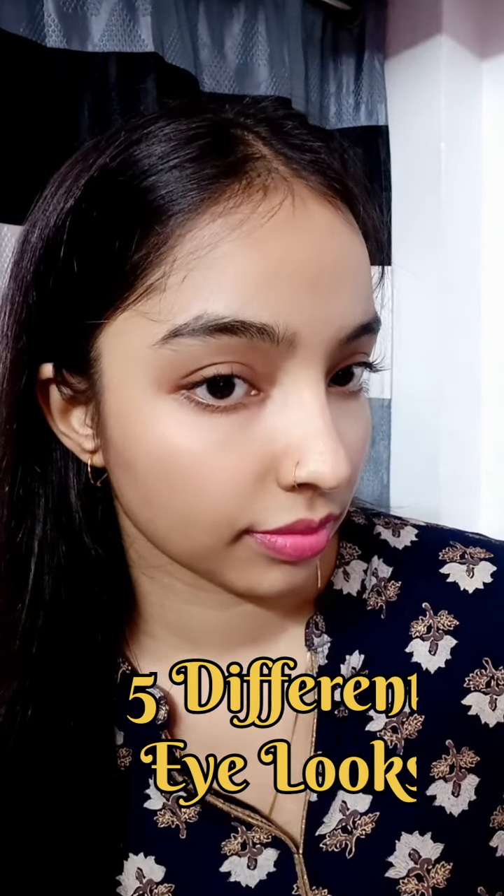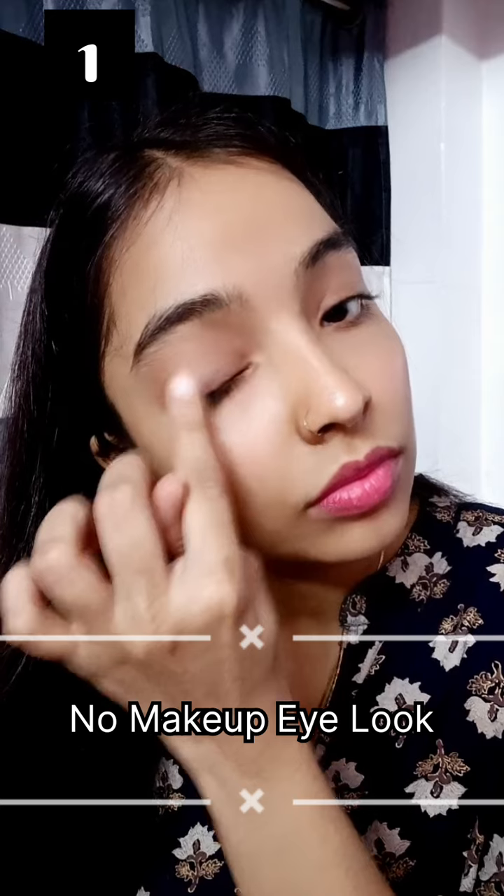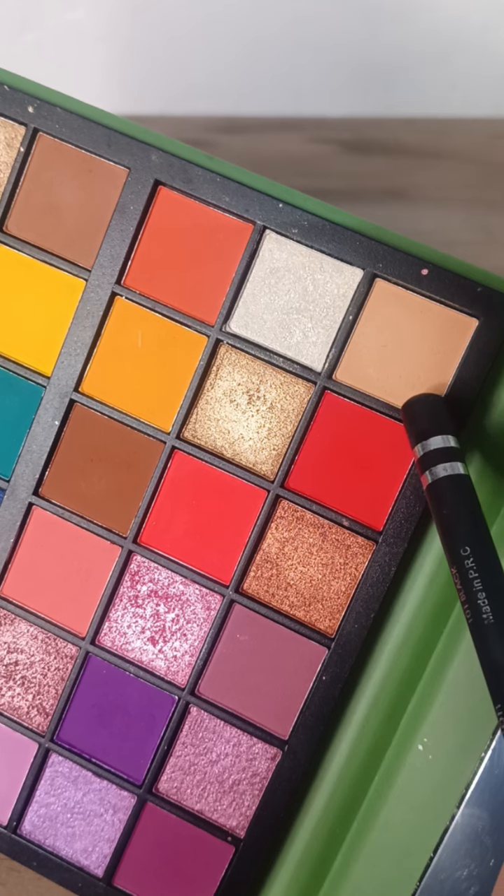Today we will create five different eye looks using only liner and mascara. First, I am neutralizing my lid using a beige color eyeshadow, and after that I am applying mascara on my upper and lower lashes. It instantly gives a huge difference, as you can clearly see, and you can do it on a daily basis for a no-makeup makeup look.